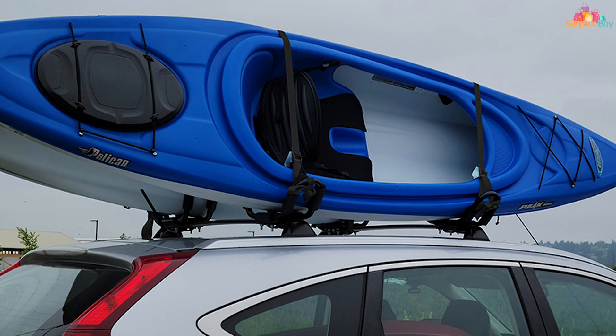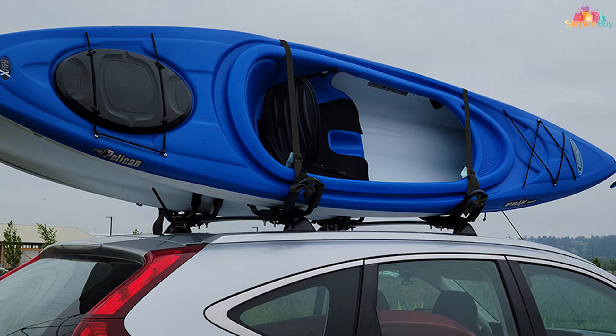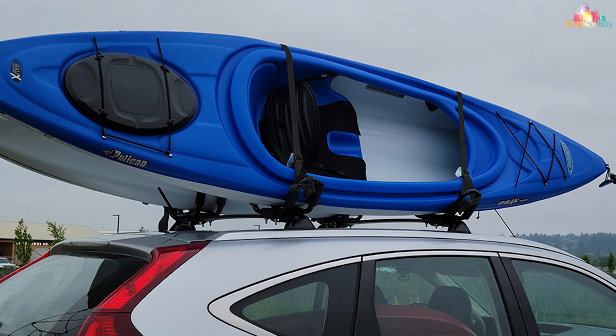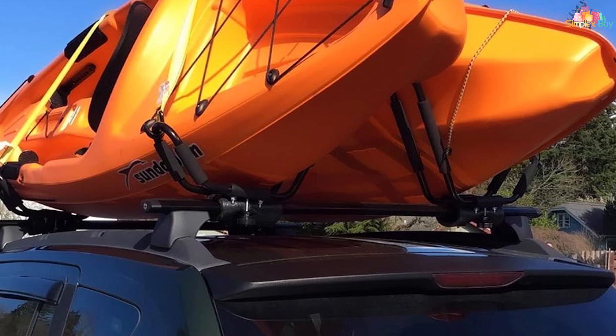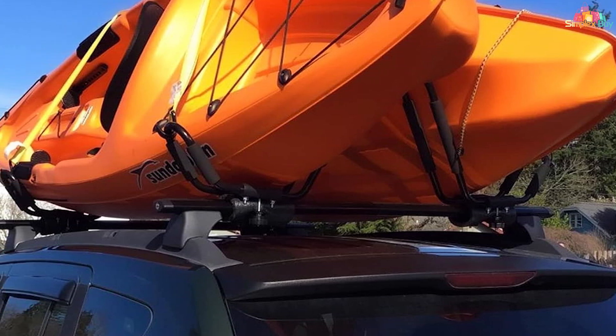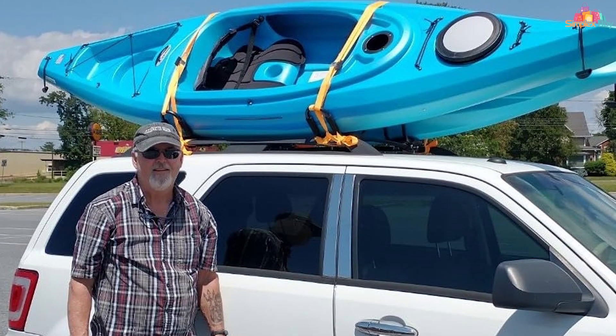One of the key features of the Taelakeni racks is their adjustable design. The arms can be extended or retracted to accommodate different kayak sizes, making it a versatile choice for various types of kayaks. The racks also come with high-strength straps and tie-downs to keep your kayaks securely fastened during transit.